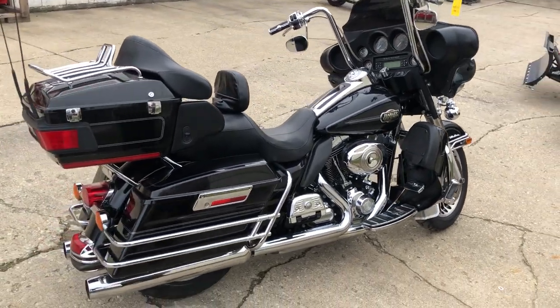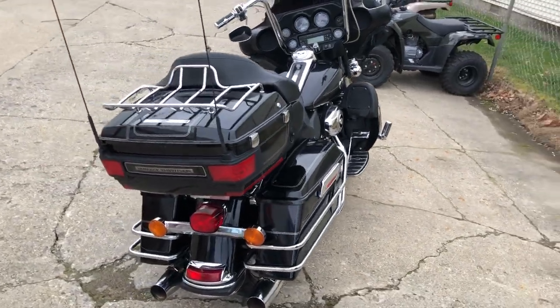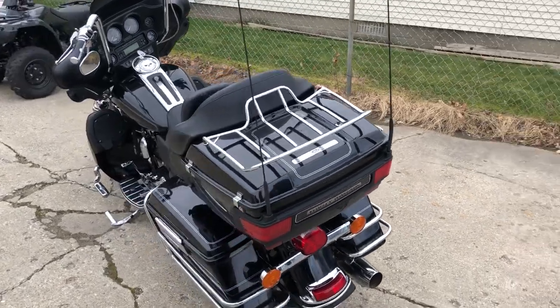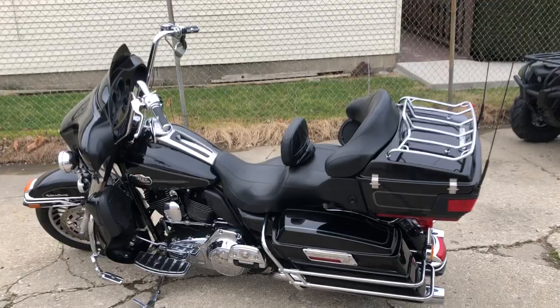Also features a gas cap, chrome levers, chrome switch housings, and more. Just serviced at the dealership — this thing's ready to hit the road. Eighty-nine ninety-nine, you're not gonna want to miss it. Give us a call, we're gonna done at 810-648-9500.